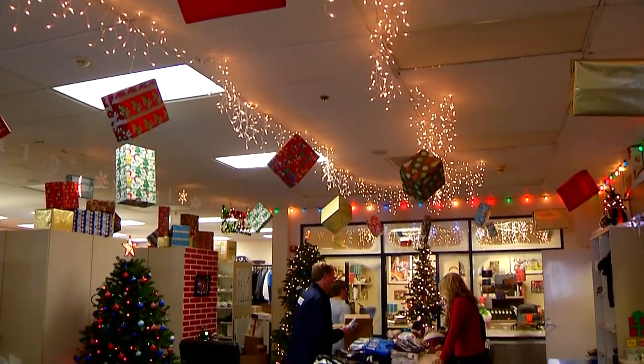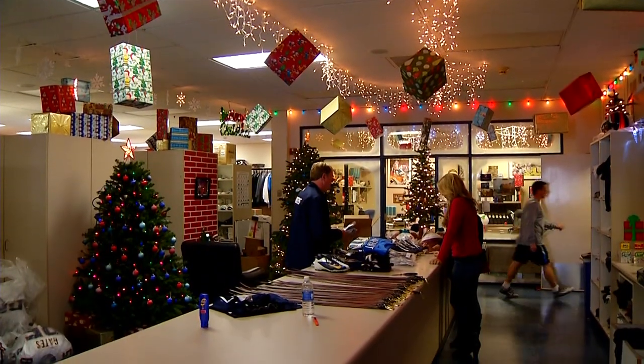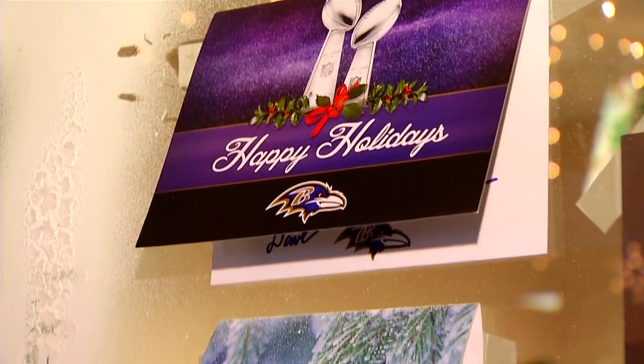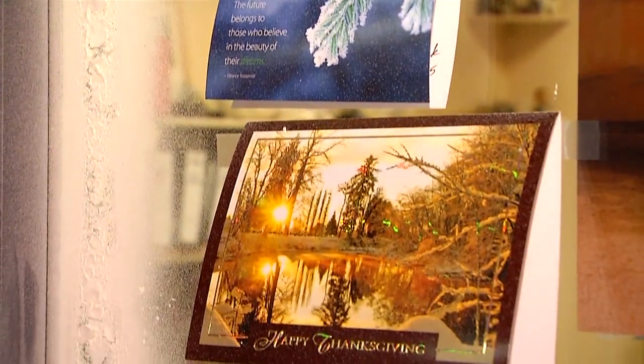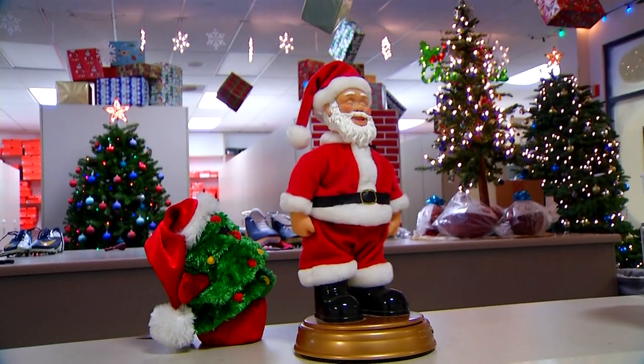This room is amazing. How long have you guys been decorating it? We started when I became the head guy in 2000, and we just started with Christmas cards on the window and maybe little lights around the Christmas cards. And then each year it just grew bigger and bigger and better.